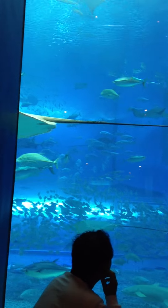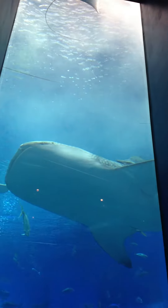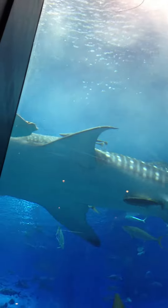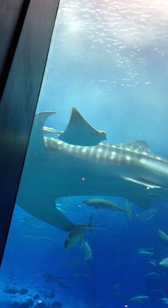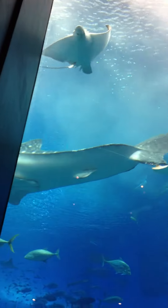There's another ray. There's a group up above there. Can you see? There's the underbelly of the whale shark. See that? See the underbelly?